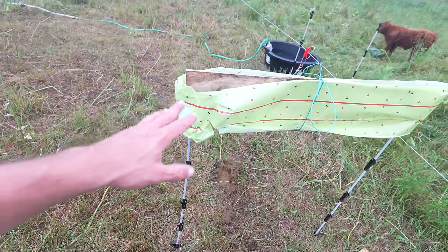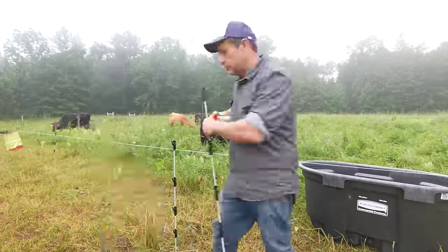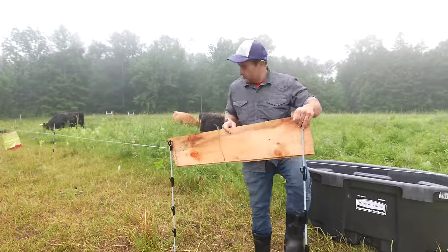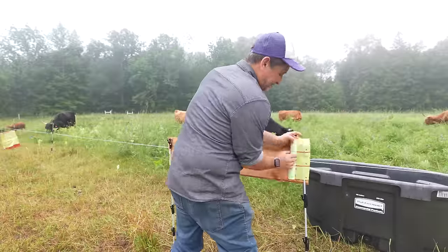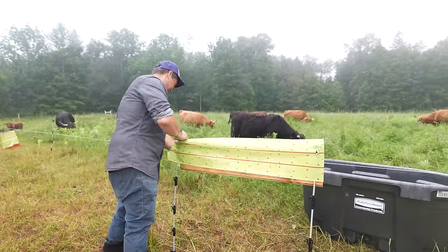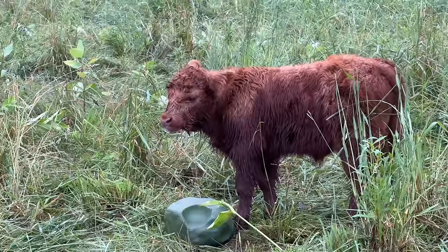This uses a lot less flypaper compared to the bucket method. My hope is that this is going to be cheaper over the course of a summer as well as easier to set up and move, and I'm also hoping it's going to remain equally as effective as my traditional trash can trap.